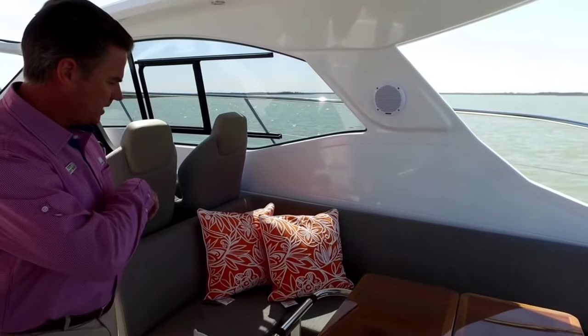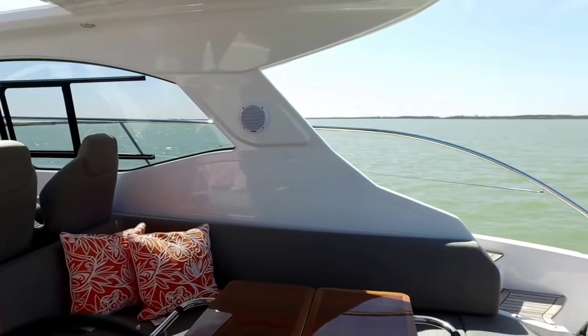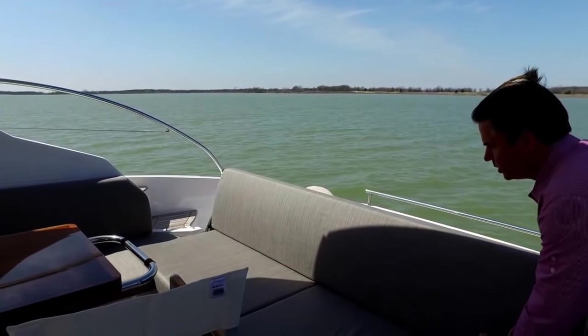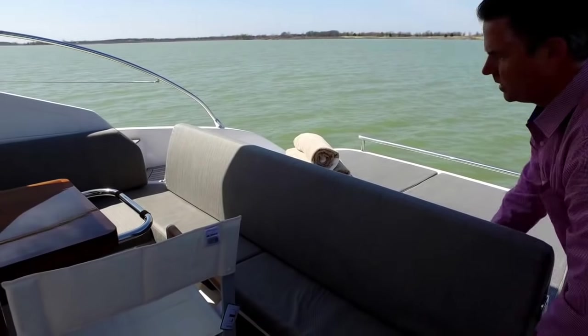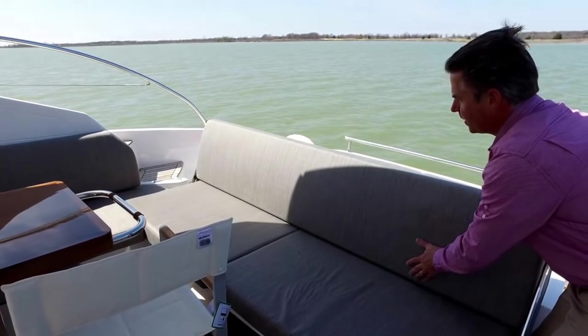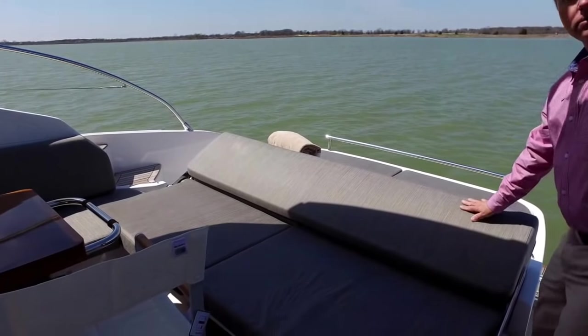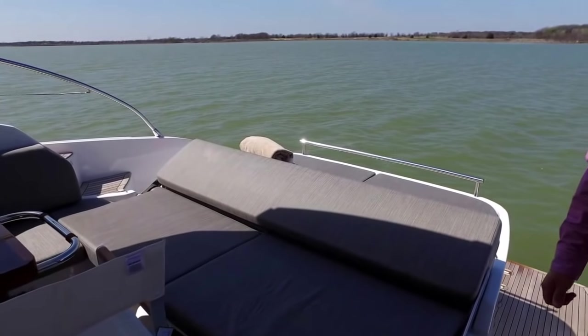Another really cool thing about this seating: we have what we call a Versa lounger, so you can adjust where you want the backrest — a little closer or a little further back. If somebody wants to lay out, you can flip it back so it's more of a lounge. Really cool idea.